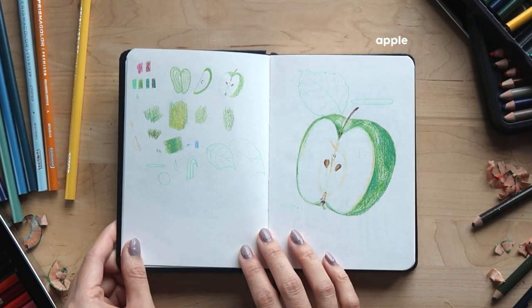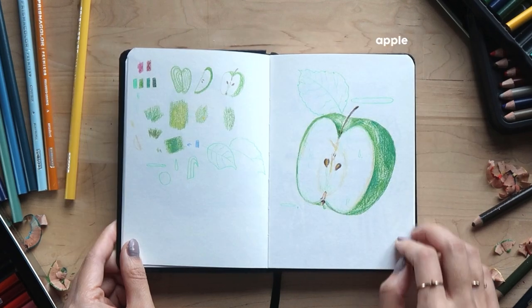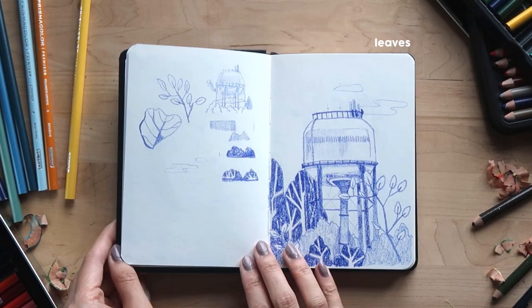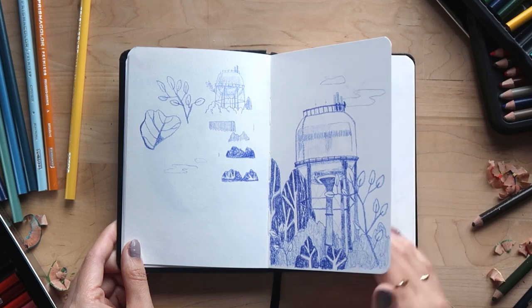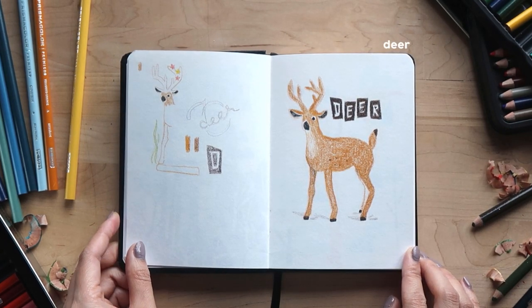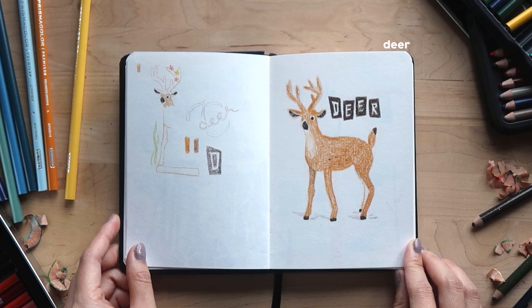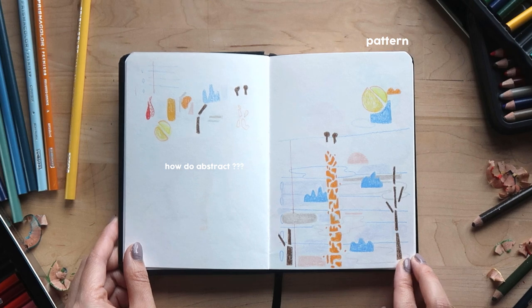I decided to start taking the left page to sketch out some ideas and that really helped a lot. My favorite thing to do with colored pencil is just sketching with a single color. Blending two colored pencils can be a lot of work and I don't really like the way it looks, but I continue to push myself to try different things to figure out a style — which is what a sketchbook is for.